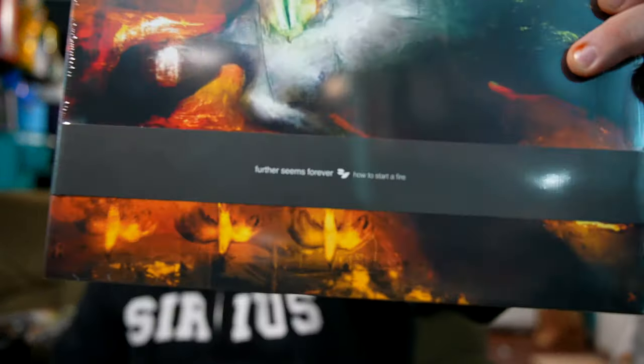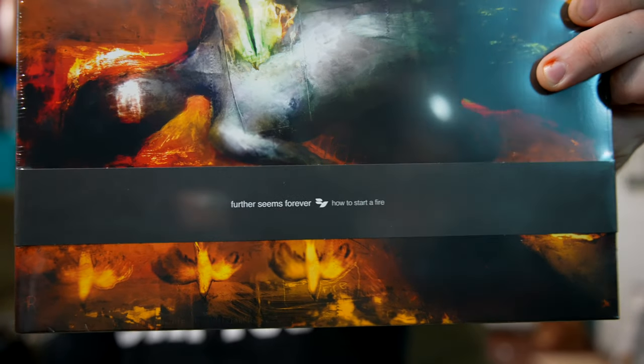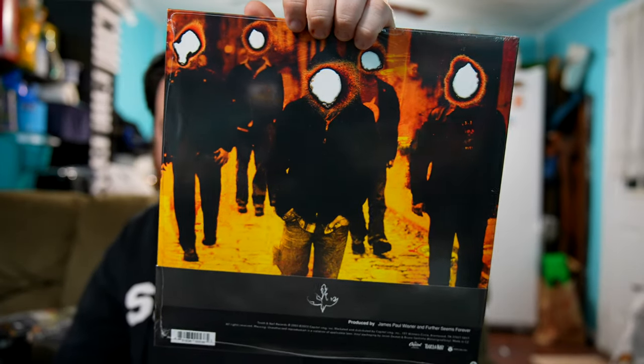I definitely thought about keeping this thing sealed because I don't actually have a record player, but we're going to open it for the video and check it out. On the front you have the band name and album name — that's like a little sleeve. And then on the back you've got a photo, which I believe is inside the original booklet.